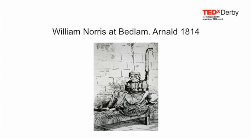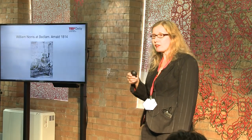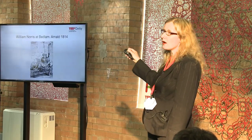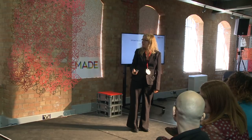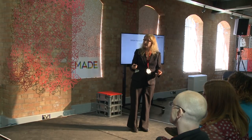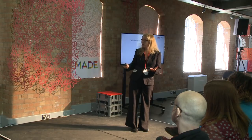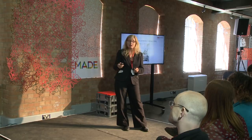Here's William Norris, who was found in a cellar at the Bedlam Asylum, having been chained in this position for over 10 years. This is the actual picture that appeared in some of the newspapers, and his case was one that helped people think about the insane and the way they were treated, and begin to think that they should be treated a lot better.